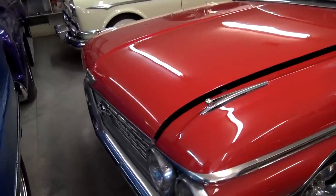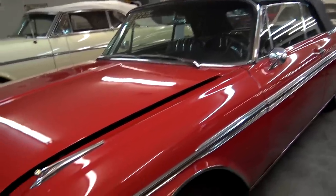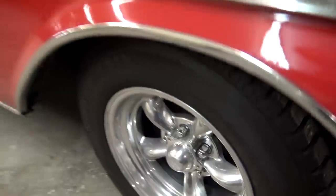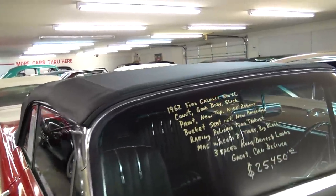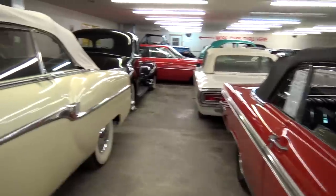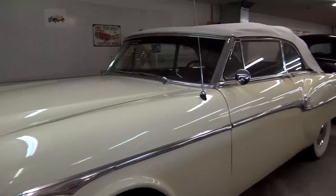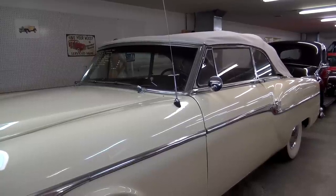Another nice Ford over here — this is a '62 Ford Galaxie 500 XL convertible. Pretty impressive. It's riding on some Torque Thrust wheels. It's a good-looking car. Anyway guys, I think that'll do it for this one. I'll come back in the next segment and start off with this nice Packard here, and we'll continue our way through the shop. Thanks as always for watching and commenting, and I'll see you in the next one.